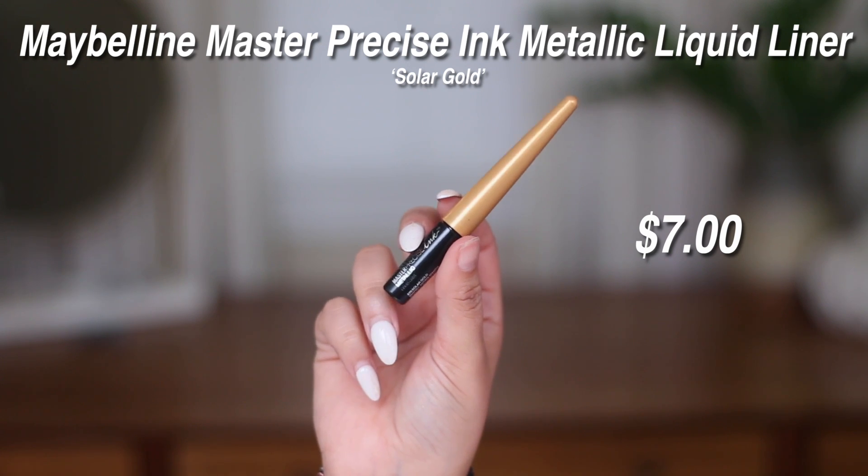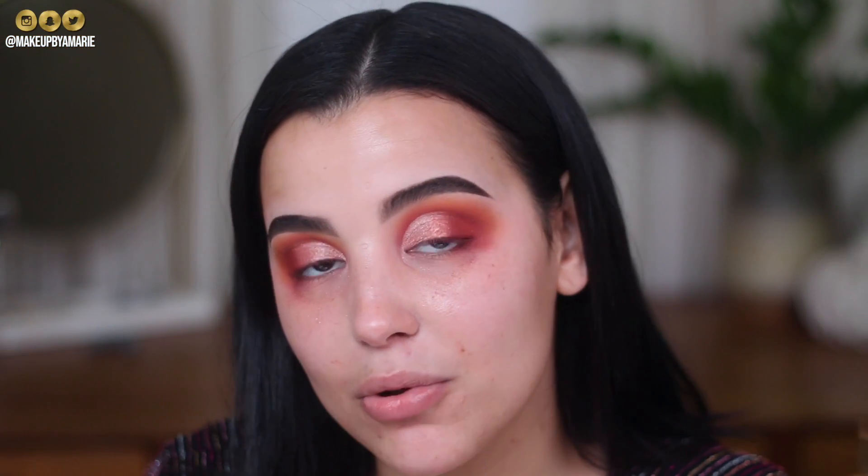I think a glitter eyeliner would really take things to the next level. We're not going for an everyday look — I don't want black liner, that's too basic. This is a party makeup look so we want something super festive and fun. I'm going in with a metallic liner by Maybelline — the Master Precise Ink Metallic Liquid Liner in Solar Gold. After I get my wing guide down, I'm going to fill it in with a little bit of loose glitter. Really fun and festive — if you're not into it, feel free to skip it.